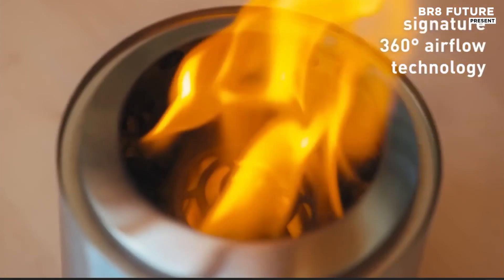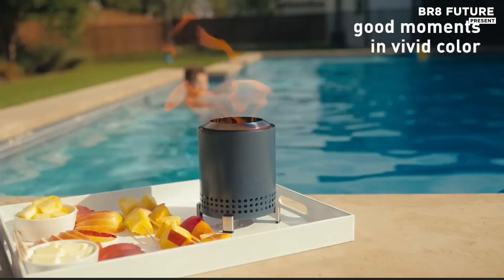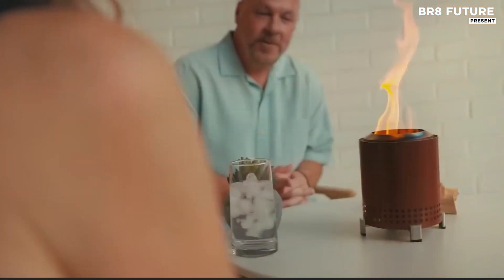The fire pit's smokeless burn system ensures a cleaner, more enjoyable experience by reducing the amount of smoke produced, allowing you to focus on the warmth and beauty of the fire.